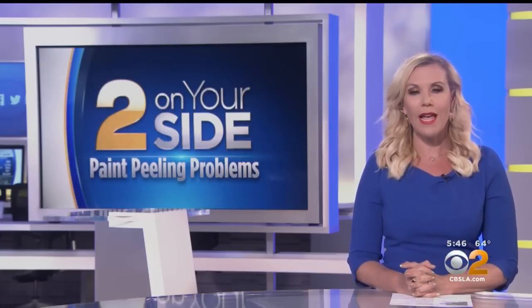Honda told CBS 2 this is not a design defect or a widespread problem. Both women are out of their three-year warranty. But Honda has now agreed to cover 85% of the $1,000 it will take to fix Kalinda's car, and just 40% of the cost to fix Nicole's car, which Honda says will run about $2,200.